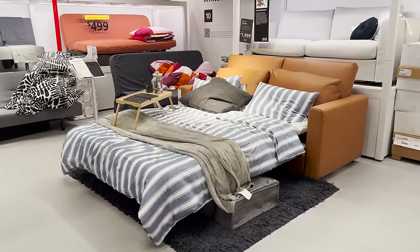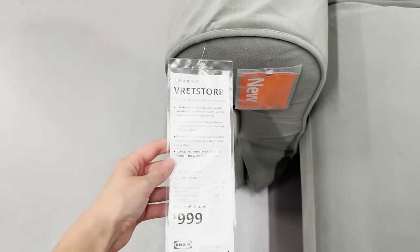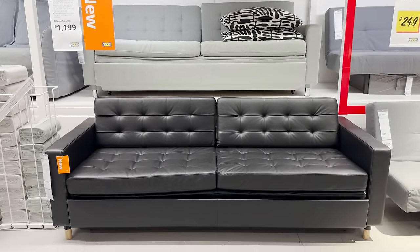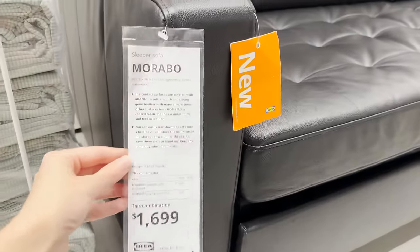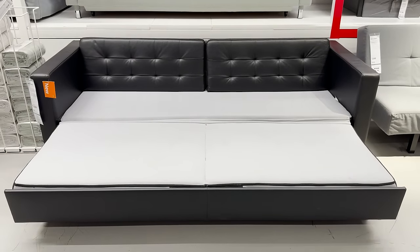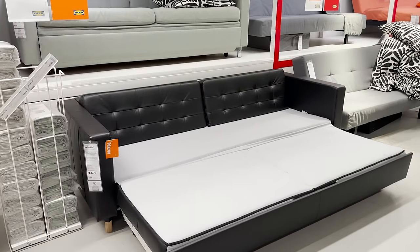They finally have some new sleeper sofa options — perfect for all the hosting. This is a cute new sage sofa that pulls out to be a full bed, and it's such a pretty color. There's also this new mid-century modern style sofa that pulls out to a full-size bed as well. The cushion on top flips out and turns into a mattress so it lays completely flat. It's a very simple setup, slim size, so it's not a big clunky piece. If you have a smaller space but want to host guests, something like this would be perfect.